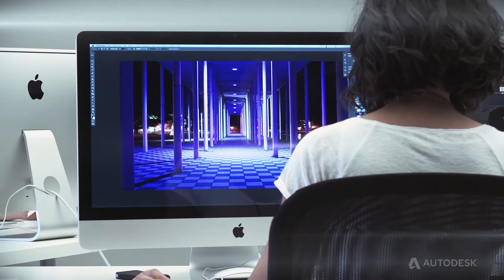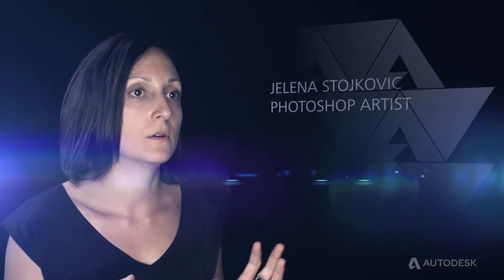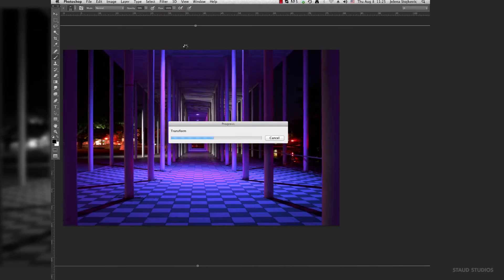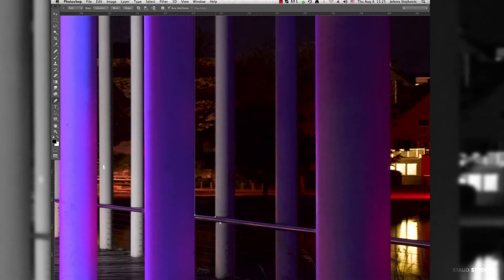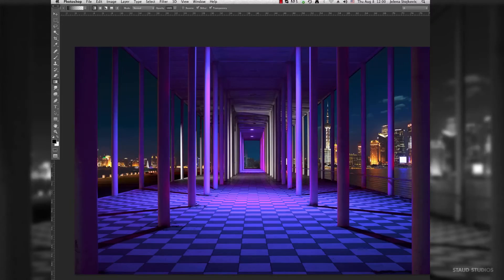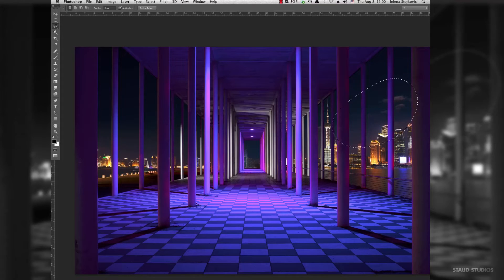I received the backplate from Ralph. Immediately I started stretching out the background so the car can fit between the columns. Now I'm waiting for Alex to render the car. While I'm waiting, I'm putting in the Shanghai background and adjusting the color and contrast so everything fits perfectly together.